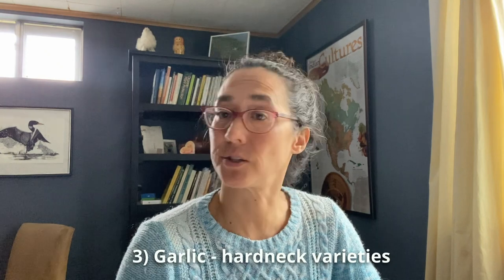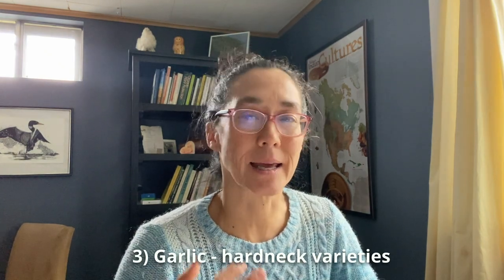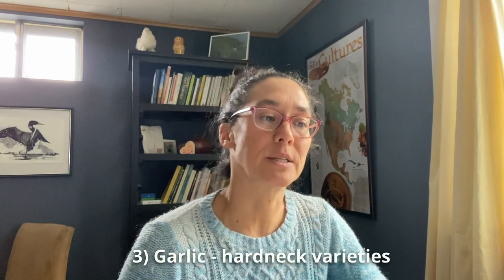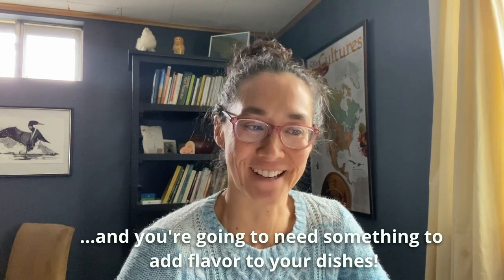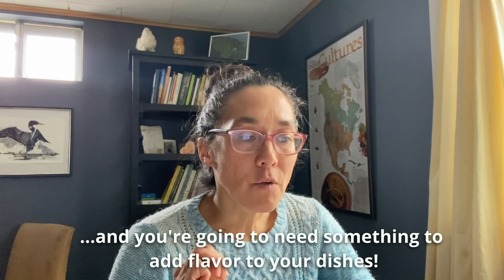The third thing I would grow is garlic — because it's super easy to grow, super easy to maintain, and super easy to store. Not only does it have great nutrients, it also has medicinal value, which you might need should everything go south.